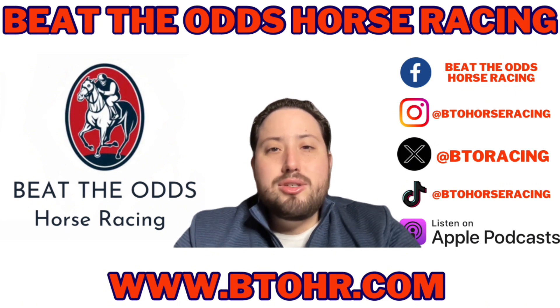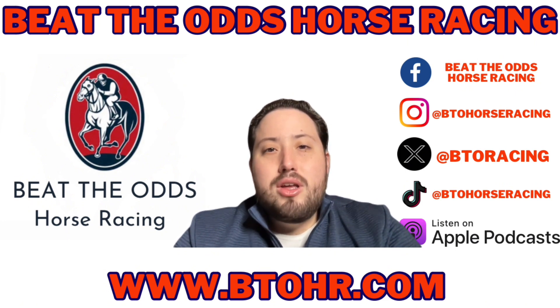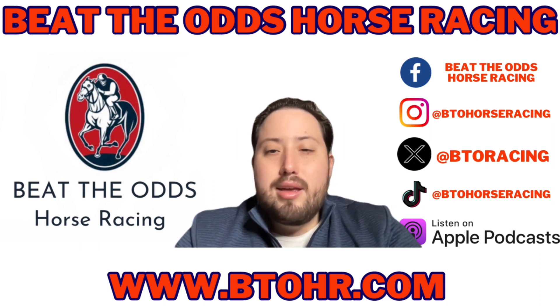We've got three tiers. The Grade 3 tier, you get picks for the stakes action that week. The Grade 2 tier, you get one full card picks Wednesday through Sunday — whatever track has the best card that day, that's the picks you will get — plus the stakes action on the weekend.